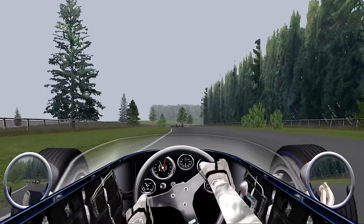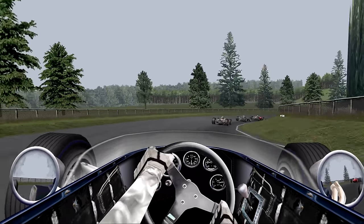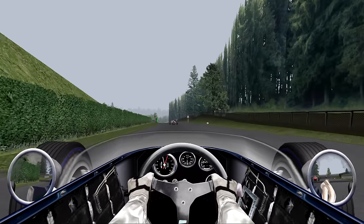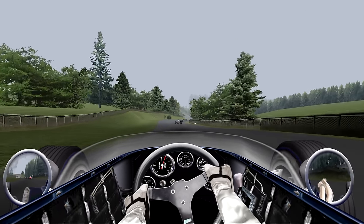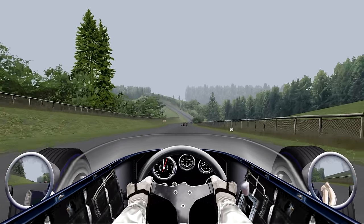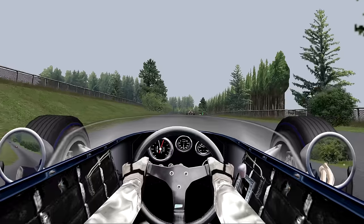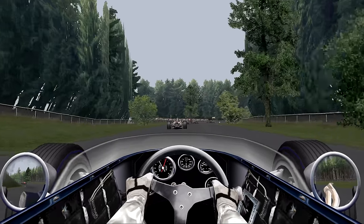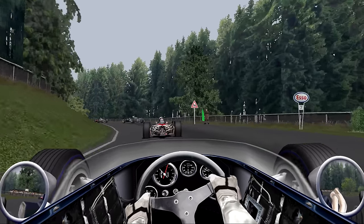Coming through the long left-hander towards Aremberg, down to third, then second — a little too quick but I run it out. Coming to the Foxhole, Scarfiotti is behind me in that V6 Ferrari. I need to lift there, a little bit of brakes. You'd have to make the car so stiff to go flat out there — it wouldn't be worth it. Right down to first gear into Adenauer. I get on the accelerator but bog down just a little bit — shallow on the RPMs. Double left-hander, coming over the top of a hill, rushing down towards the village.